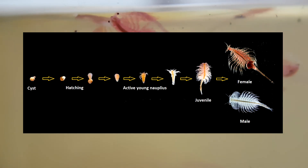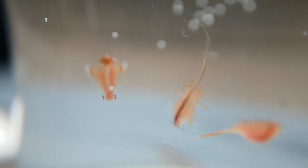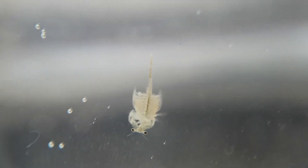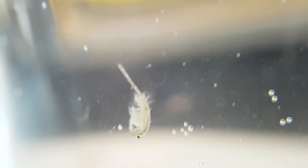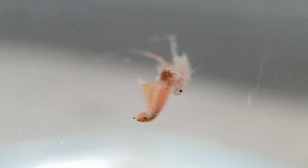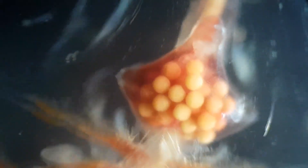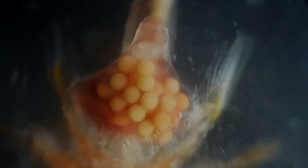Male and female brine shrimp are easy to tell apart. Females are slightly larger than males, and their broodsacks are easily visible to the naked eye. Males do not have broodsacks, and they have large claspers sticking out of the tops of their heads. During mating, the male holds onto the female with his claspers and fertilizes the female's eggs by depositing sperm into her. When environmental conditions are good, females produce active embryos that hatch while still inside the broodsack or soon after they are released. In stressful conditions, females release cysts.